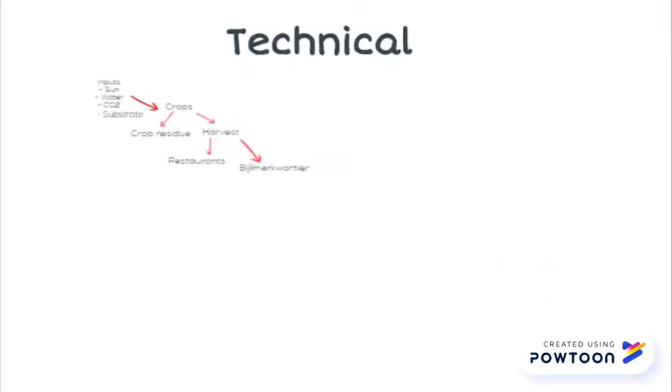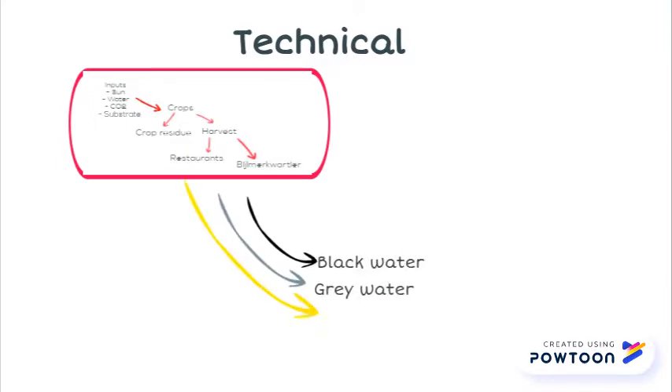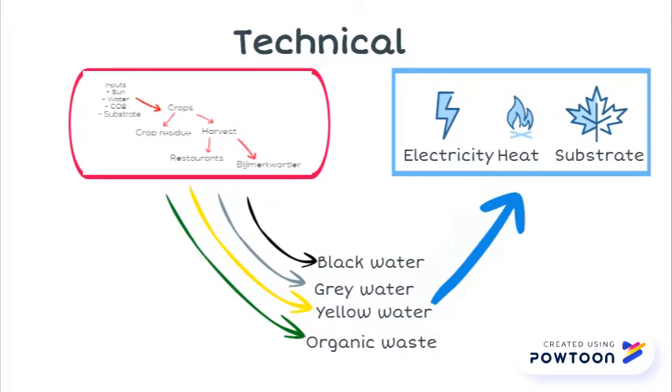Previously we had introduced the resource flows into the plant production system. Since then we have been working on quantifying the local waste streams such as black, grey, and yellow water and organic waste. We studied the feasibility of transforming these flows into electricity, heat, and substrate, and then reintroduced them back into the system.